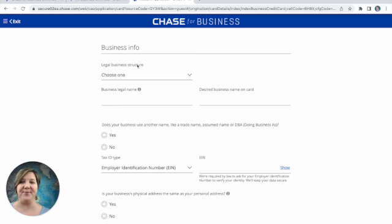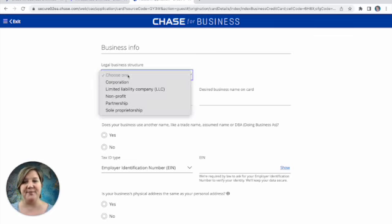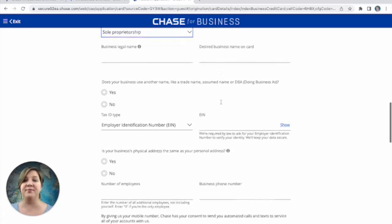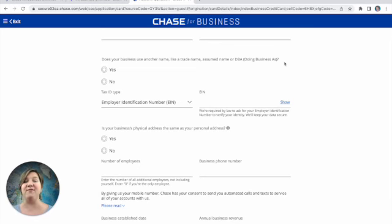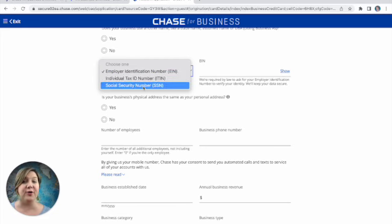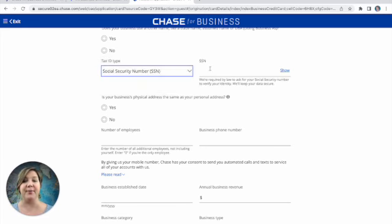Now we're down to business info. For business legal structure, you're most likely going to be selecting sole proprietorship. If you have another business structure, you'd know it because you probably had to pay to set it up — otherwise, click sole proprietorship. Enter your business name; if you don't have a legal business name, you can enter your first and last name. You can also choose to have a different name on the card. You'd only have a 'doing business as' name if you've filed for that with the state, so generally click no. For tax ID type, if you're a sole proprietor, you're probably going to use your social security number.